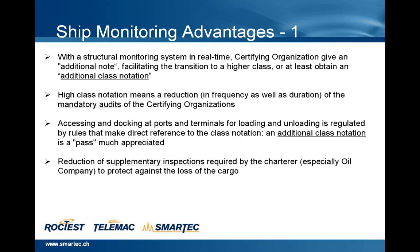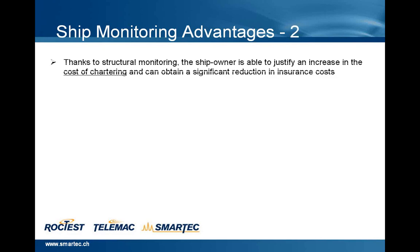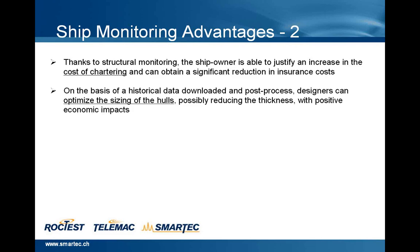Reduction of supplementary inspections required by charter, especially oil companies, to protect against the loss of the cargo. Rational planning and optimization of maintenance, as well as diagnosis in real-time in case of impact, collision with other vessels, strandings, and so on. Thanks to structural monitoring, the ship owner is able to justify an increase in the cost of chartering, and can obtain a significant reduction in insurance costs. On the basis of historical data downloaded and post-processed, designers can also optimize the sizing of the hulls, possibly reducing the thickness with positive economic impacts.